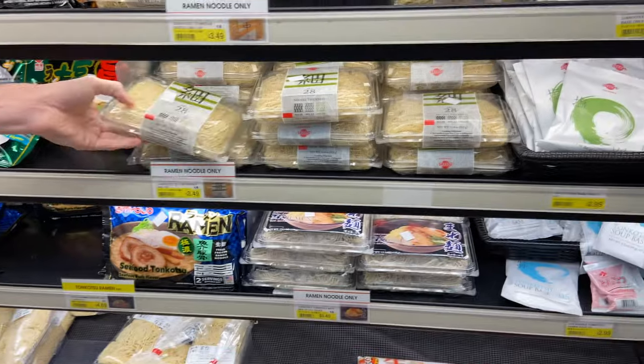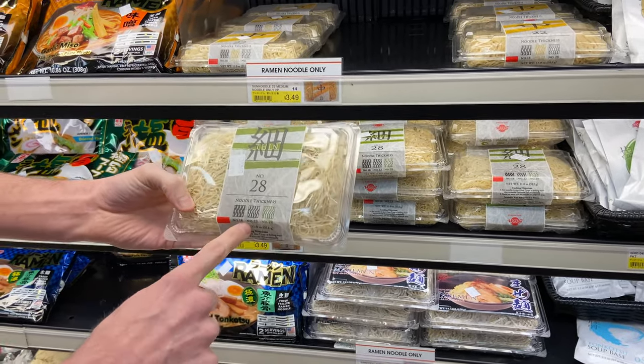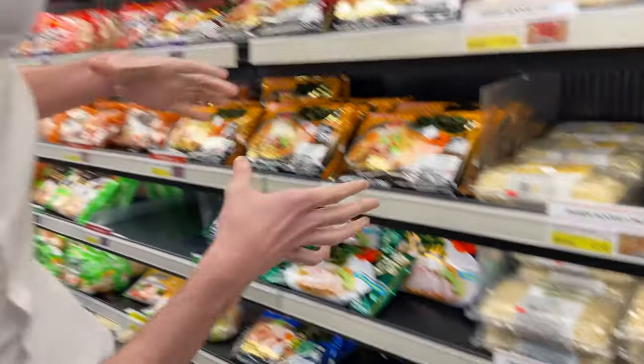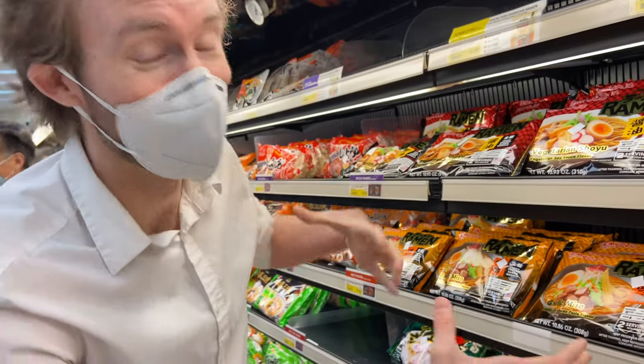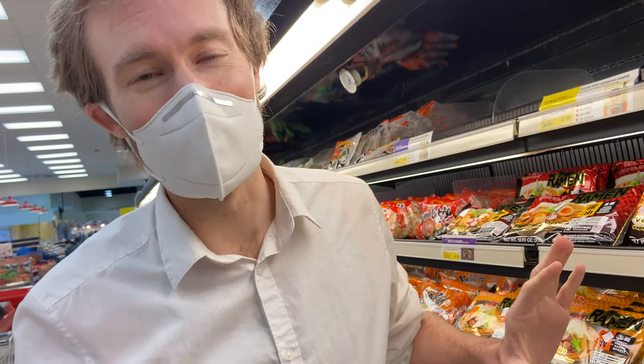Here you can see just the freshest noodles. They even have a thickness guide, which is awesome. If you don't have access to this wonderment — which in Brooklyn we actually do not — you can totally just use the pack ramen. The freeze-dried stuff works just fine. Don't fret. But since we're here, we may as well enjoy.